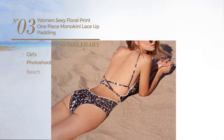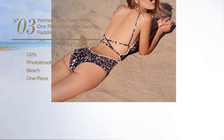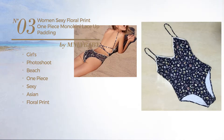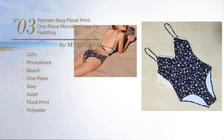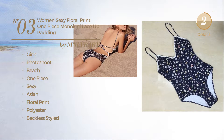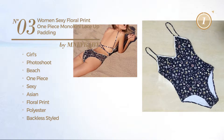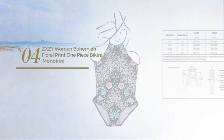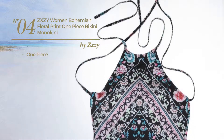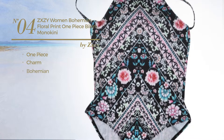Number three: a girls photo shoot beach one-piece swimsuit featuring a sexy Asian-inspired touch with floral print, made of polyester. This swimsuit includes a backless style and lace-up detail, available uniquely in floral color.